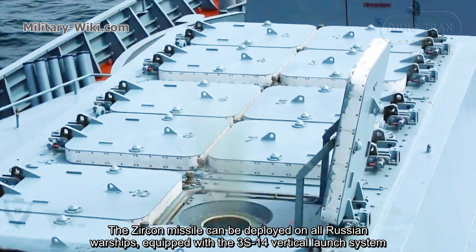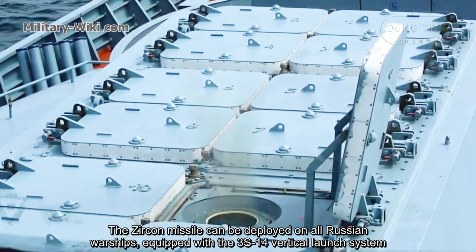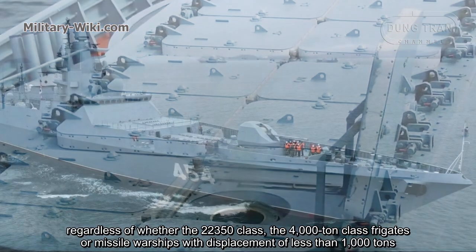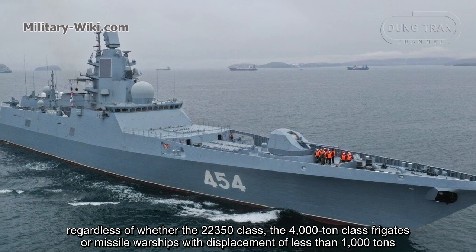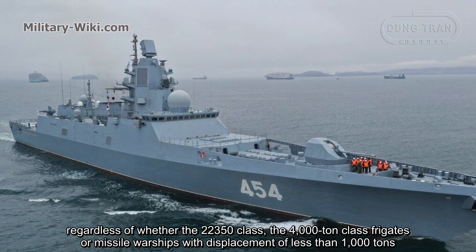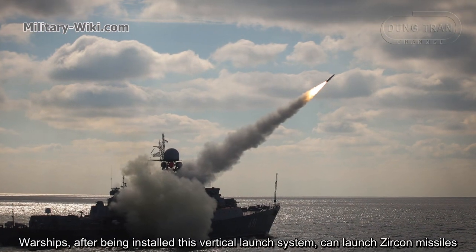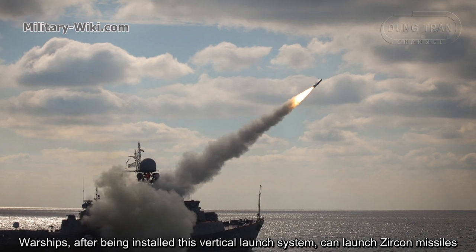The Zircon missile can be deployed on all Russian warships equipped with the 3S-14 vertical launch system, regardless of whether they are 22350-class frigates, 4,000-ton class frigates, or missile warships with a displacement of less than 1,000 tons. Any warship fitted with this vertical launch system can fire Zircon missiles.